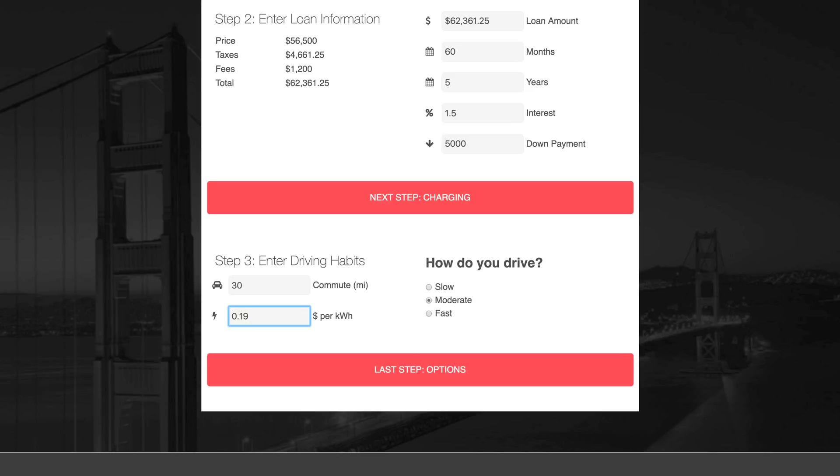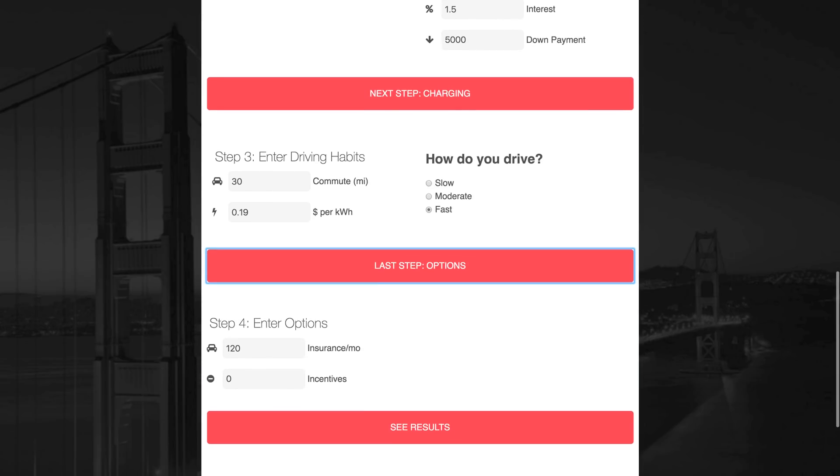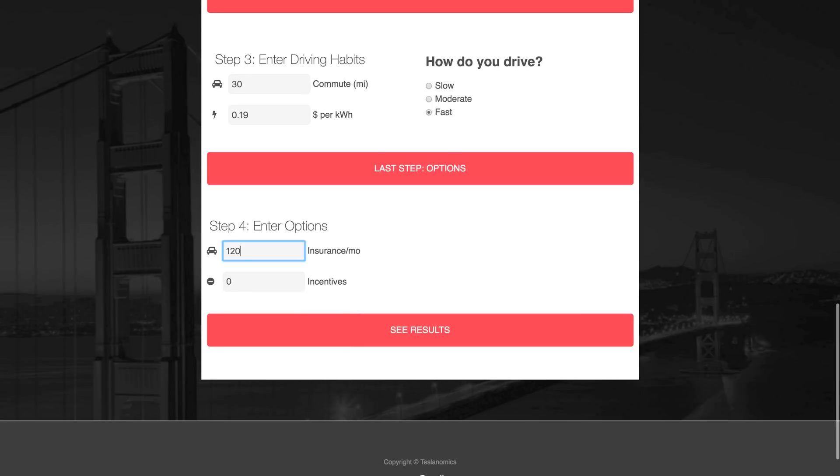Your driving style also plays a big factor here, because it affects your efficiency when you're driving, which then leads to more or less energy consumption. I also wanted to include the monthly insurance costs and any incentives you may receive. Since insurance prices can vary greatly depending on your location and your situation, I defaulted it to $120 per month, which is what I'm seeing commonly reported on different forums. Feel free to update that if you have a better estimate.